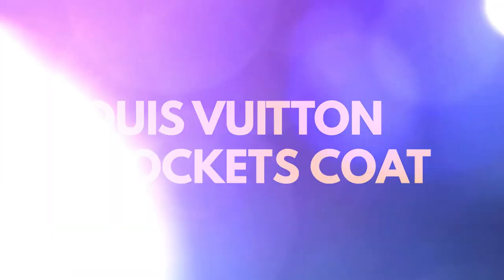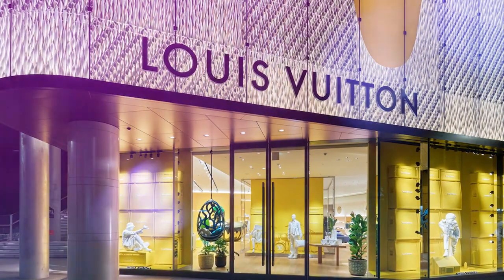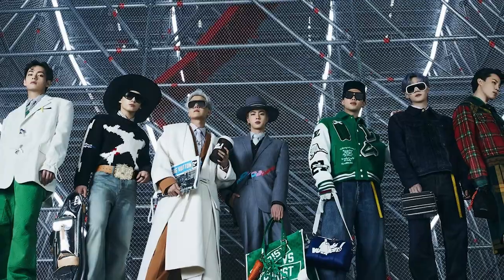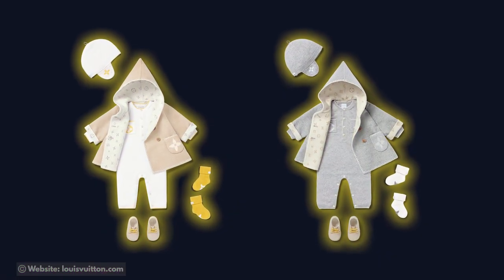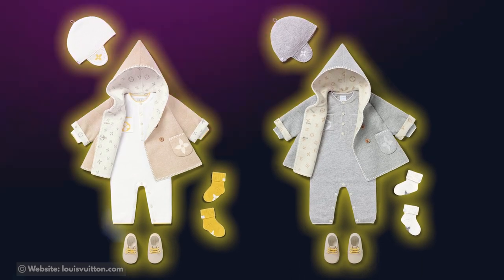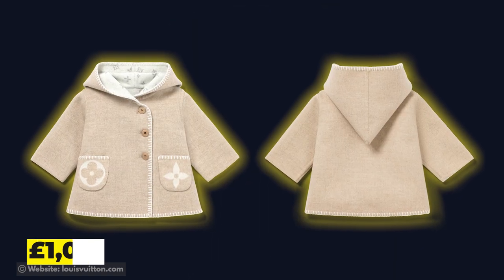Louis Vuitton Two Pockets Coat. Louis Vuitton is a renowned luxury fashion brand known for its high-quality products and iconic designs worn by top models and celebrities worldwide. The brand offers a wide range of outerwear, including coats, jackets, and parkas in various styles and designs. Their coats often feature exquisite craftsmanship, luxurious materials, and attention to detail. Louis Vuitton is known for combining fashion with functionality, creating pieces that are both stylish, luxurious, and practical — including the lavish Louis Vuitton Two Pockets Coat, valued at £1,090.